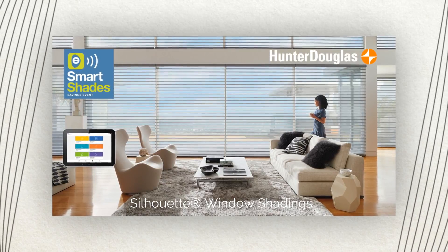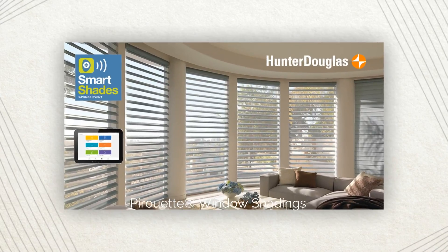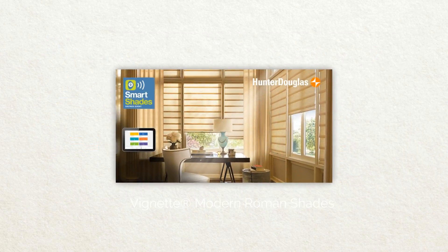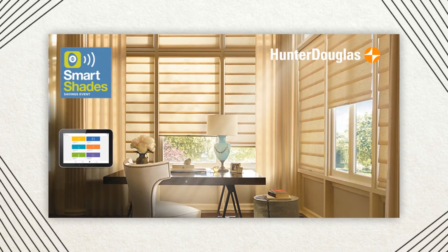PowerView, the latest advanced wireless system from Hunter Douglas, automatically moves shades throughout the day according to the schedule you set. Use the PowerView app and your smartphone or tablet to customize settings for every room. Then, PowerView automatically takes care of the raising, lowering, and even tilting.